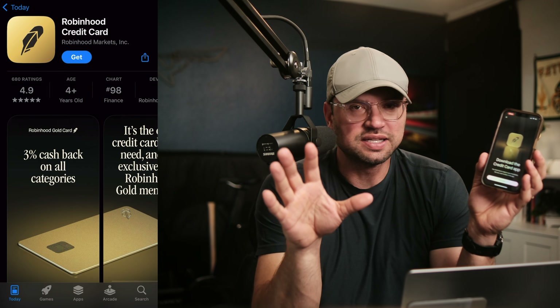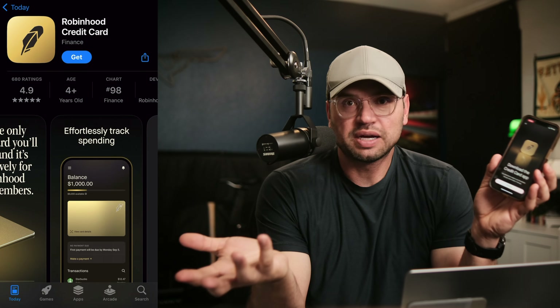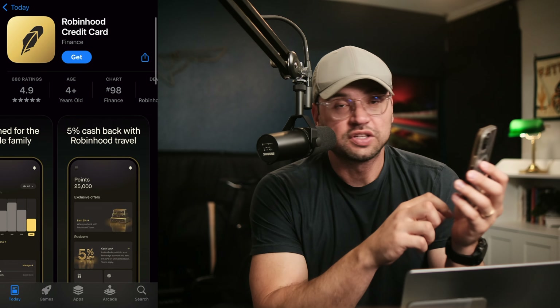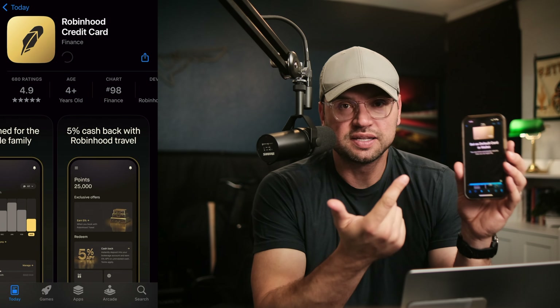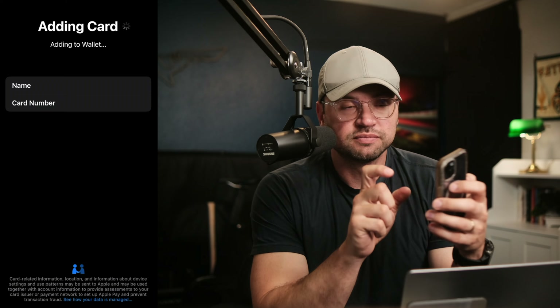They do it an interesting way, though. They're making you download a completely different app — not within the Robinhood app at all. It's a completely separate app, still branded by Robinhood, but dedicated just for the credit card. I downloaded that and also set up this in my Apple Pay so I can use it really quickly by just double tapping my power button. Let me show you that now.